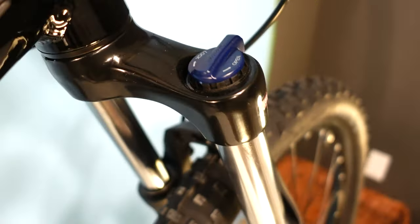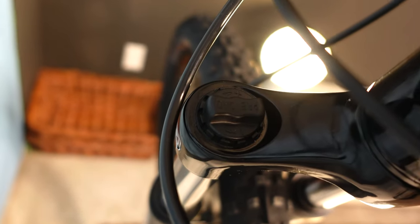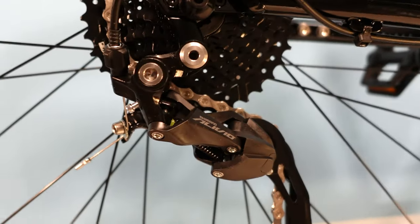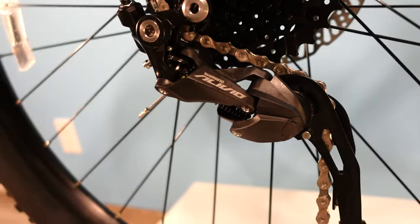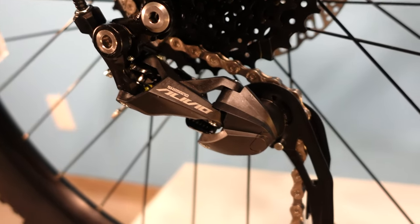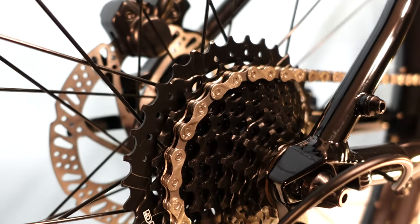It is a coil sprung fork with preload adjustment and lockout to make the fork rigid. It is a basic fork, but one of the first levels that doesn't suffer from bad play or knocking in the bushings. The drivetrain is a 2x9 Shimano drivetrain with a mix of Shadow Alivio rear derailleur, Acera shifters, and Altus front derailleur. A nice touch is using an actual Shimano CS-HG200 cassette with 11-36 gear range — the cassette quality adds to the shifting quality.